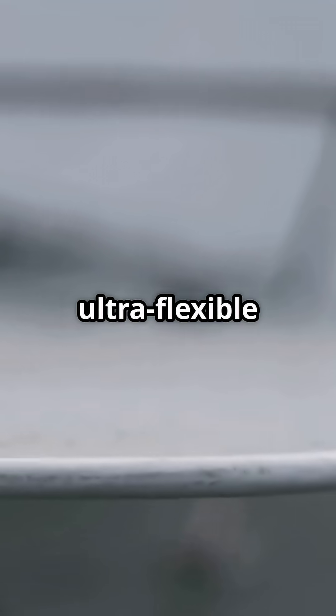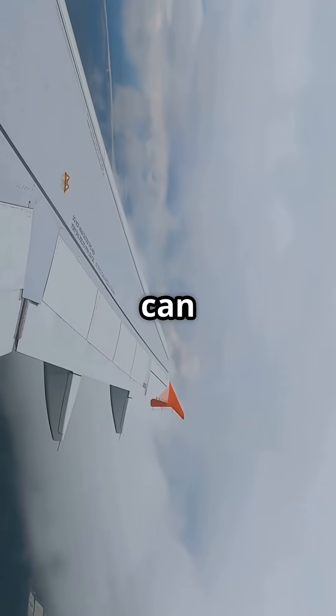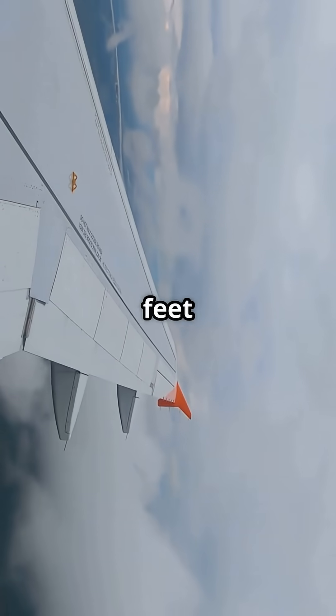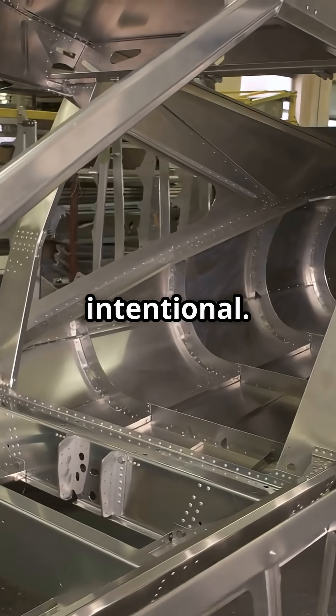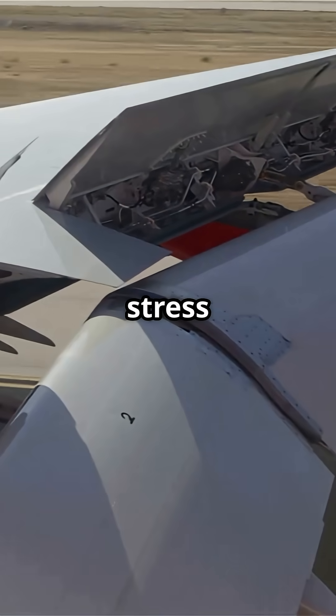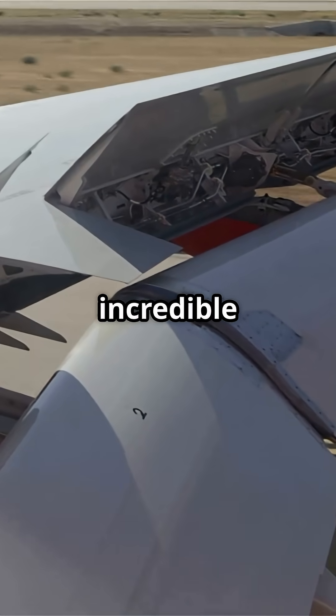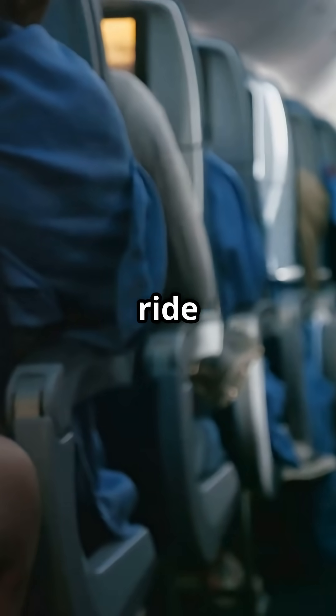The Boeing 787 Dreamliner uses an ultra-flexible carbon fiber wing engineered for massive upward flex. From root to tip, it can bend up to 25.9 feet in flight. That's not a design flaw — it's intentional. More flex means better gust absorption, less stress on the fuselage, and incredible aerodynamic efficiency at cruise. It also means a smoother ride through turbulence.